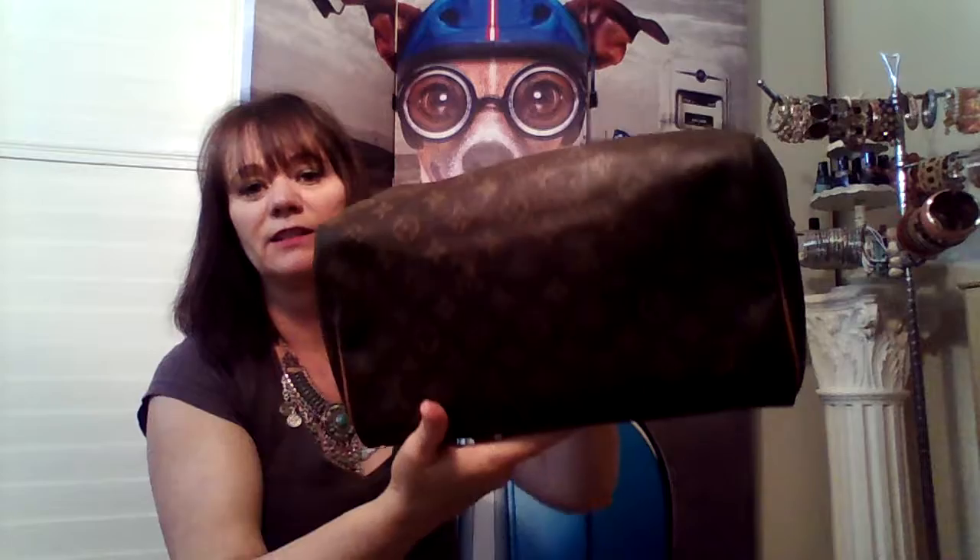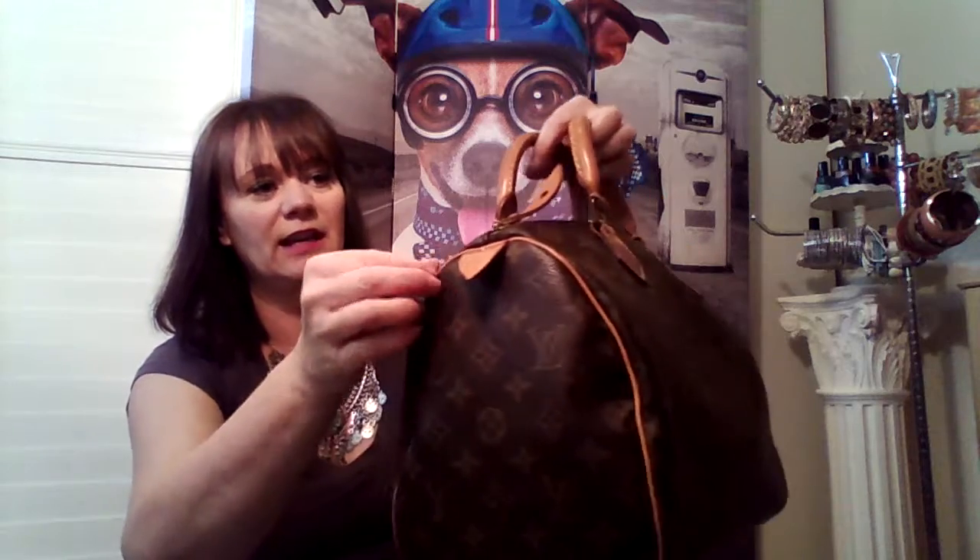It is in excellent condition. There's absolutely no spots, no stains on the canvas. The piping along the edges is 100% intact. The zipper still works super smooth.